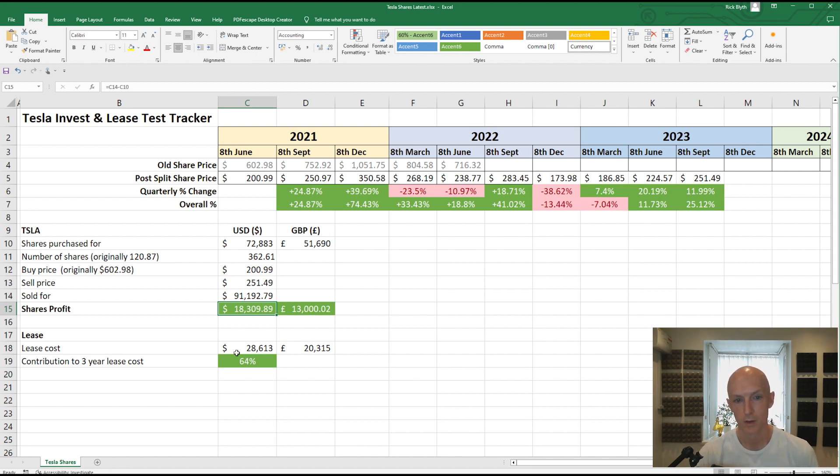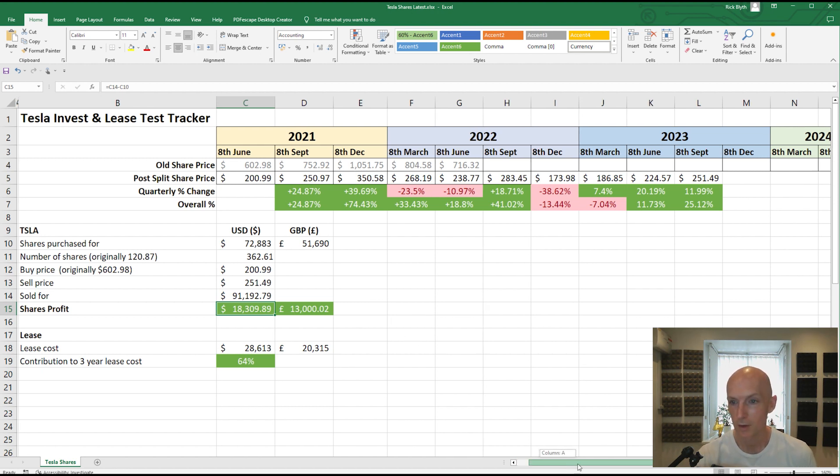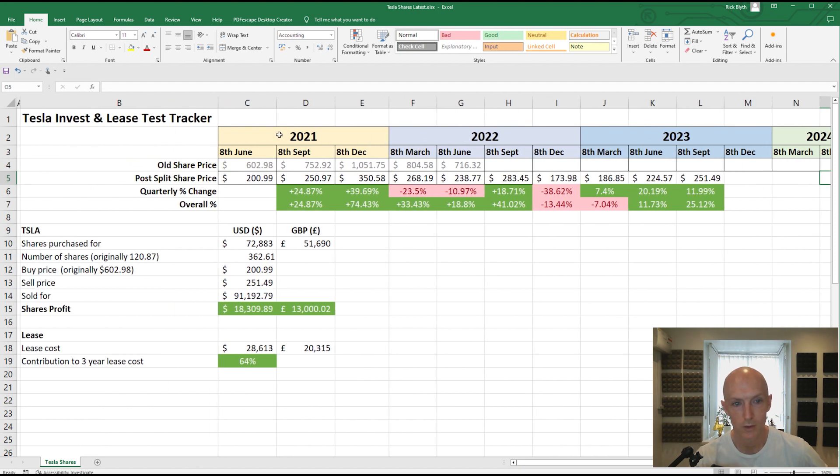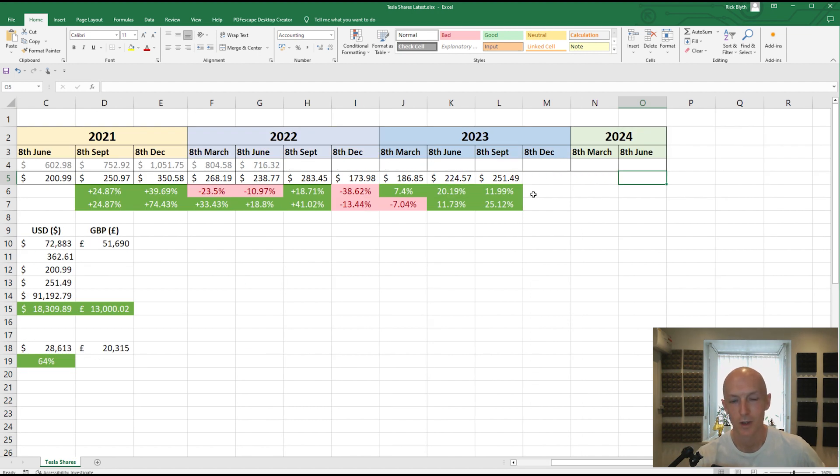Let's hope for another good quarter where we get back towards 300. We've only got three more quarters left to go, so let's see where we're up to at the end. Not that I'm going to sell immediately at the end, but just to see as an experiment, we'll draw this to a close three years on from the purchase date of 8th of June 2021. So make sure you stay tuned until then. And don't forget, if you are thinking of buying a Tesla, to consider using my referral link so you can get some supercharger miles and some funky stuff from the shop, like that Tesla decanter. All right, I'll see you in the next video.